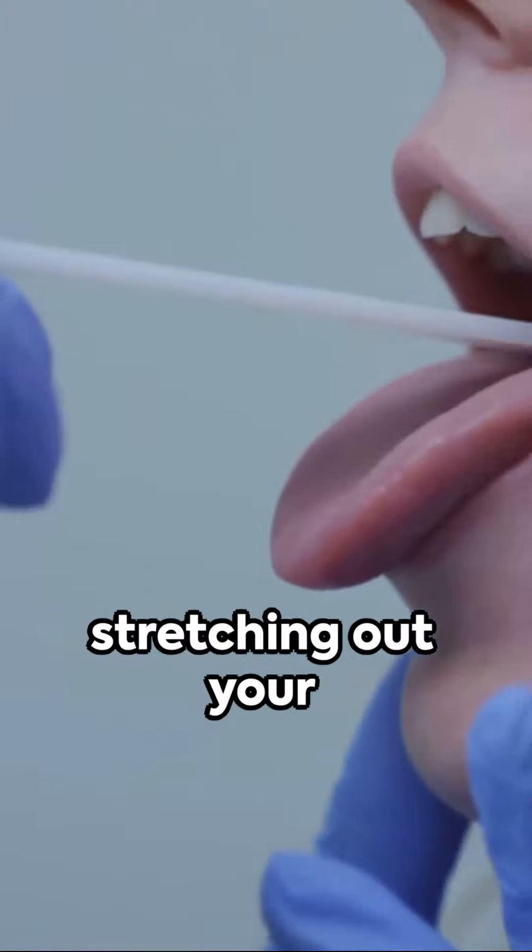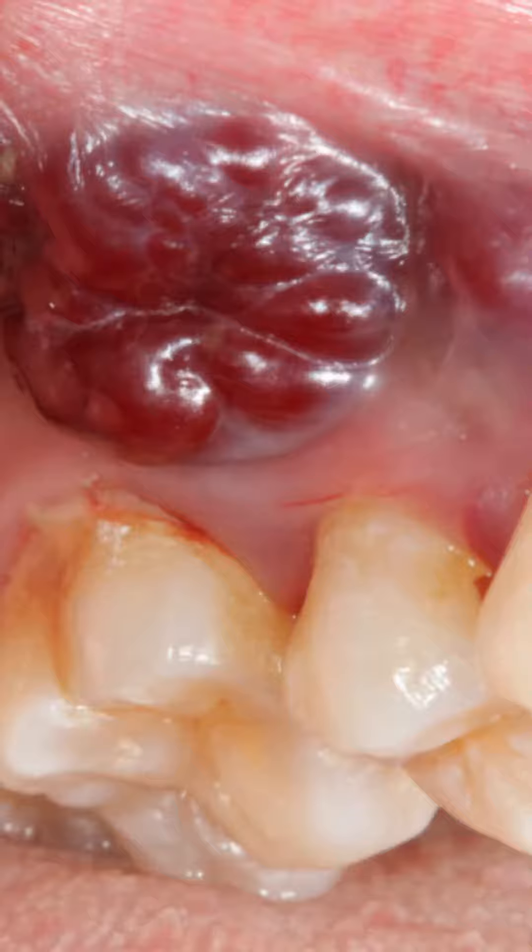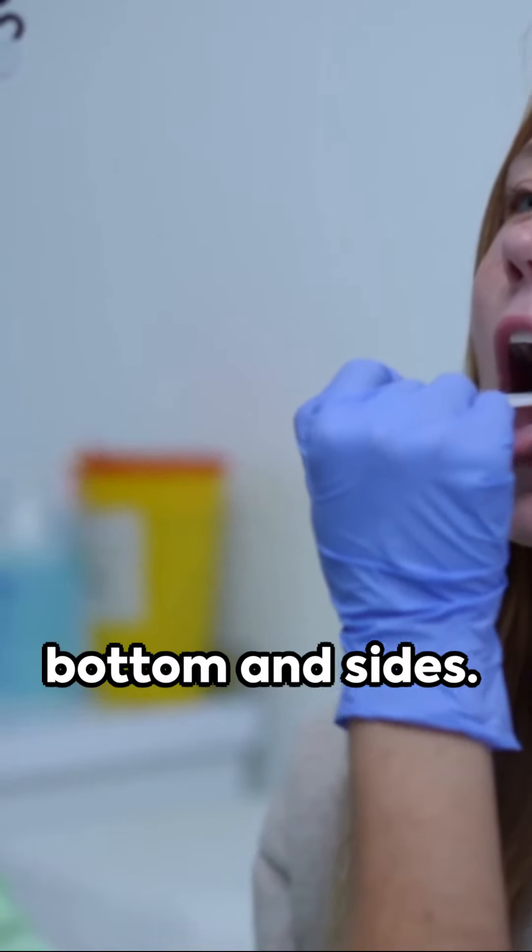Continue your examination by stretching out your cheeks for inspection. Lift your upper and lower lips to check your gums. Stick your tongue out to inspect its top, bottom and sides.